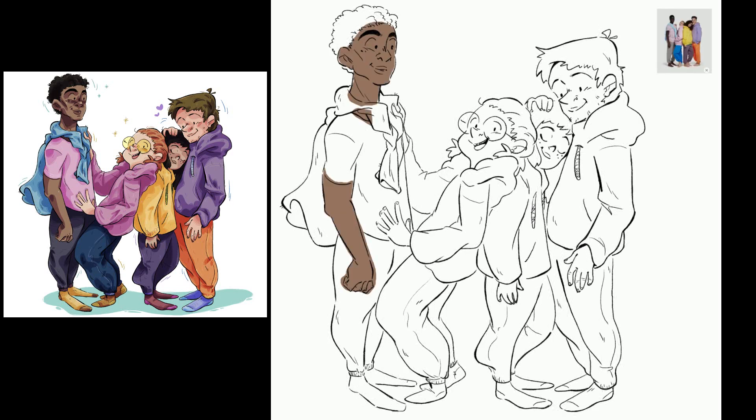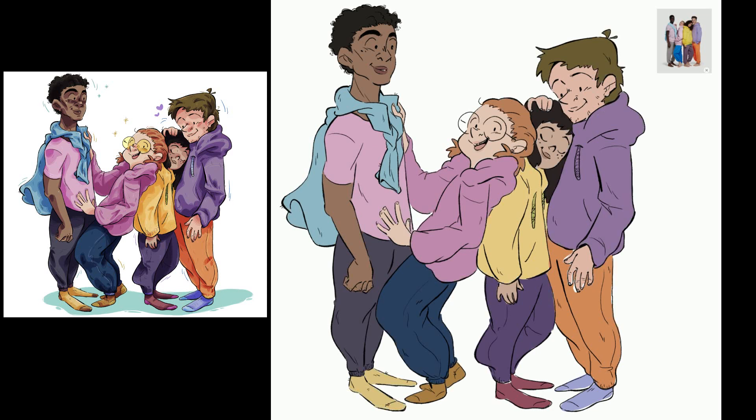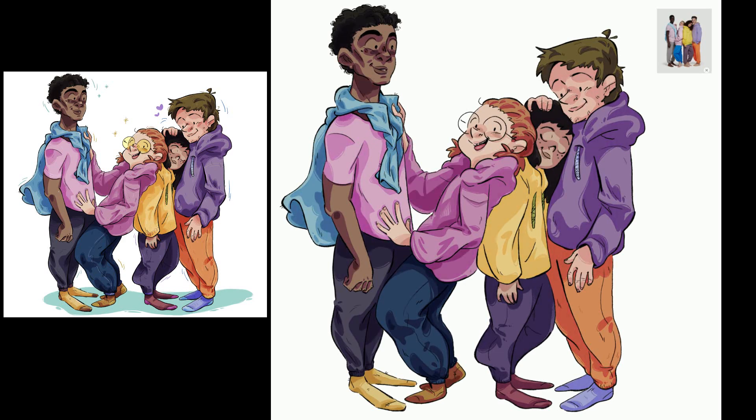First off, you should always try to include only your 10 to 20 best pieces, which should range from full page and spot illustrations to covers and character illustrations. And you should update your portfolio every few months with something new, especially when looking for clients.